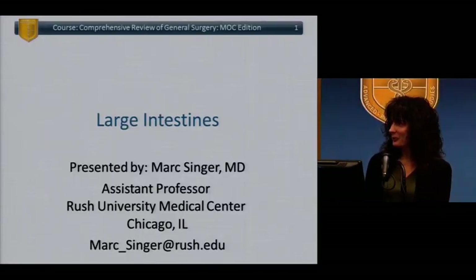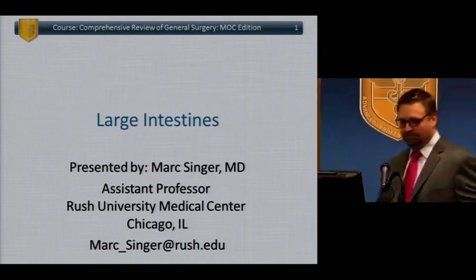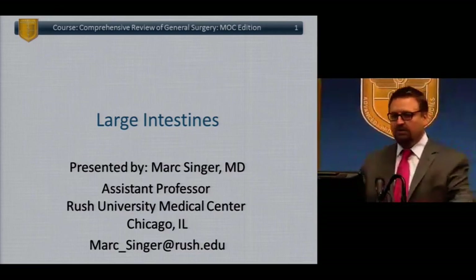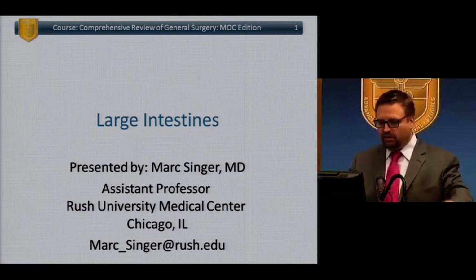Okay doctors, welcome back. We are going to start the next lecture, which is Large Intestines, given by Dr. Mark Singer. Please welcome back Dr. Singer. Thank you. Alright, so the next hour will be on colon surgery.